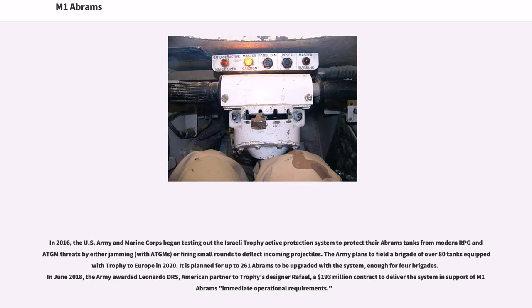In 2016, the U.S. Army and Marine Corps began testing the Israeli Trophy Active Protection System to protect their Abrams tanks from modern RPG and ATGM threats by either jamming or firing small rounds to deflect incoming projectiles. The Army plans to field a brigade of over 80 tanks equipped with Trophy to Europe in 2020, with plans for up to 261 Abrams to be upgraded with the system. In June 2018, the Army awarded Leonardo DRS a $193 million contract to deliver the system in support of M1 Abrams' immediate operational requirements.